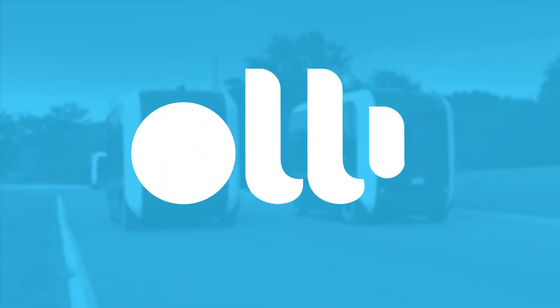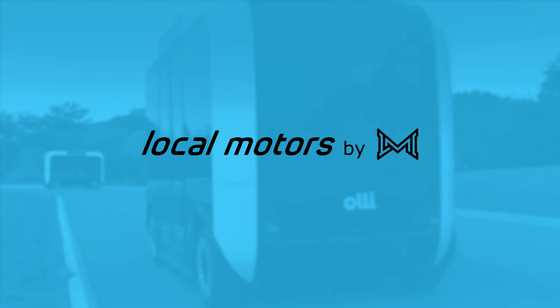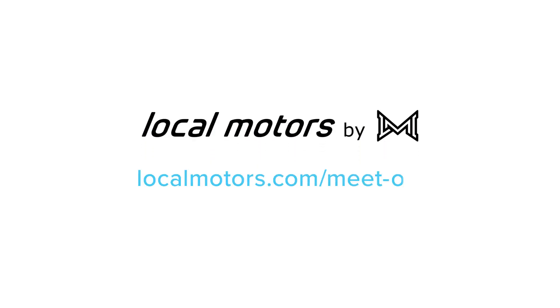I think working at Lokomotors is a very different experience. Especially in the R&D department, we get the flexibility of figuring out what we want to do, what we're good at, and contributing those aspects to the project.